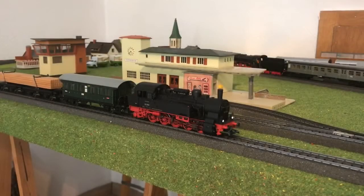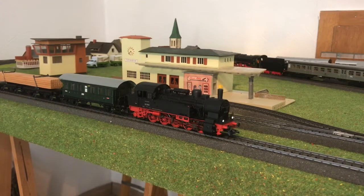Das Märklin-Modell ist mit verschiedenen Soundgeräuschen ausgestattet, unter anderem Betriebsgeräusch, Luftpumpe, Rangierpfiff, Dampfablassen und natürlich Bremsenquietschen, die eben schon zu vernehmen waren.